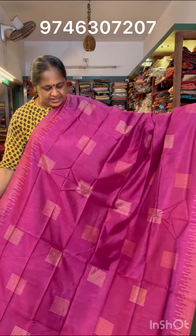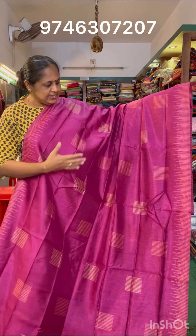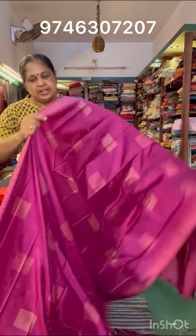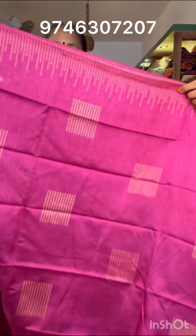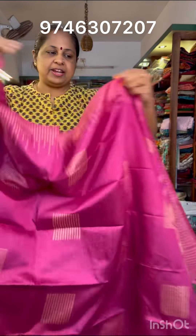It is a darker onion pink. It is the same design and colors. This is a color combination. It is a very soft material. It is transparent.